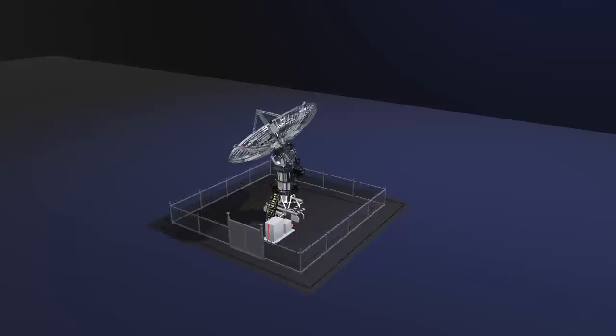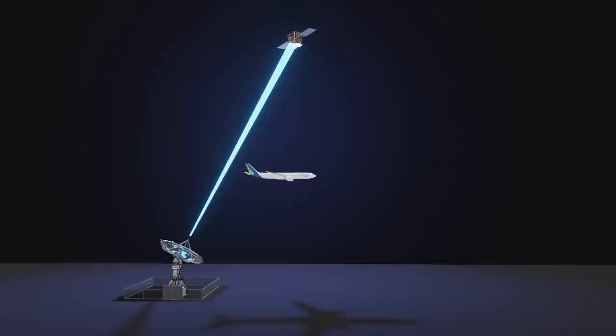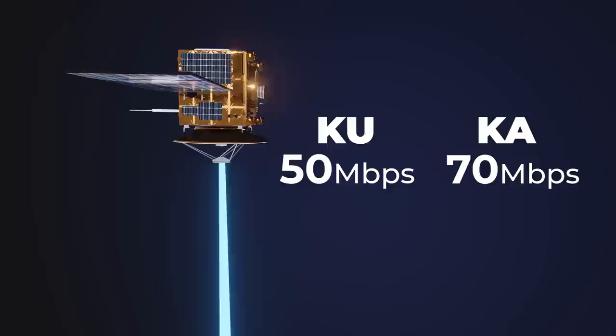For satellite internet, a ground-based antenna transmits the signal up to a geostationary satellite 36,000 kilometers above the Earth's surface. The satellite then relays that signal down to the airplane, where it's received by a large antenna on top of the fuselage. These satellites typically use Q or Ka band systems to communicate, reaching speeds of up to 50 or 70 megabits per second.